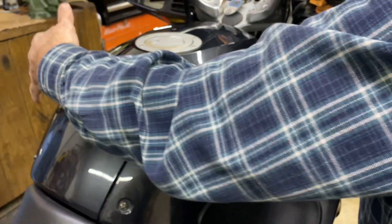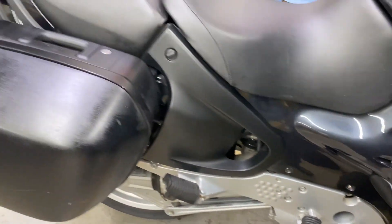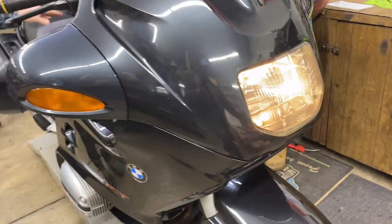This gas tank is the biggest gas tank I've ever seen on anything. Everything is working on it — everything works.